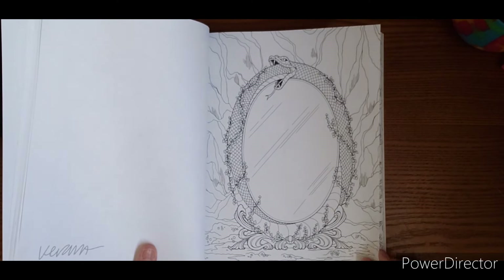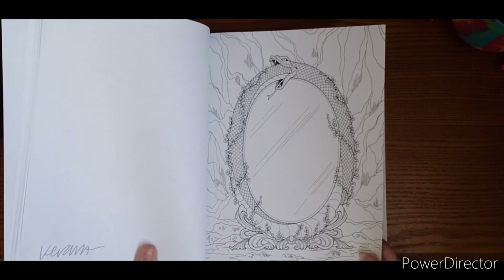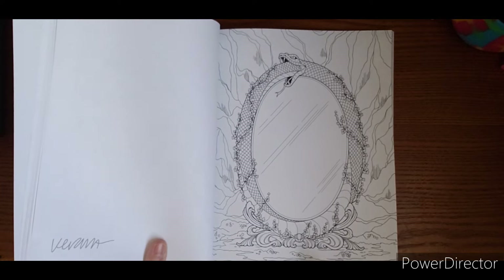Here's another neat one — a snake is eating himself, making a circle. Mirror. It'd be cool to draw something in the reflection of the mirror so it wasn't blank.